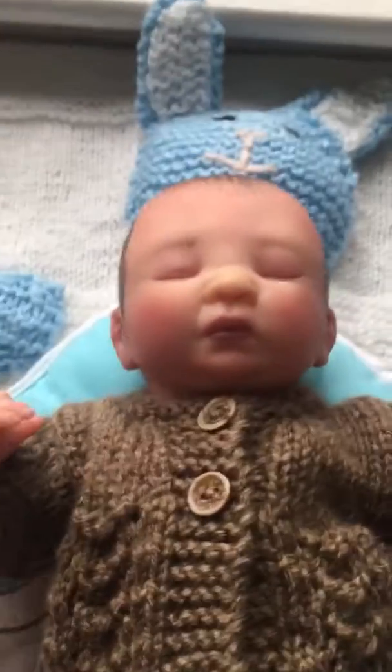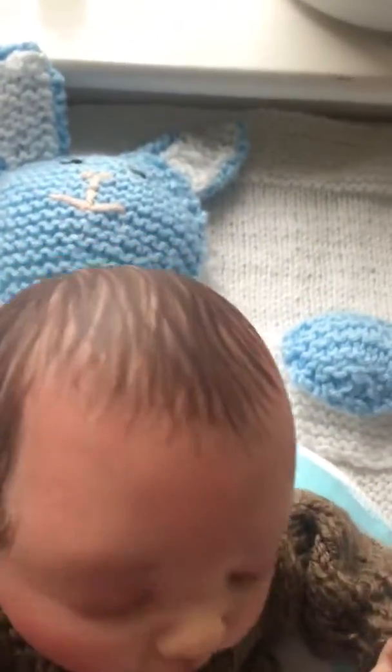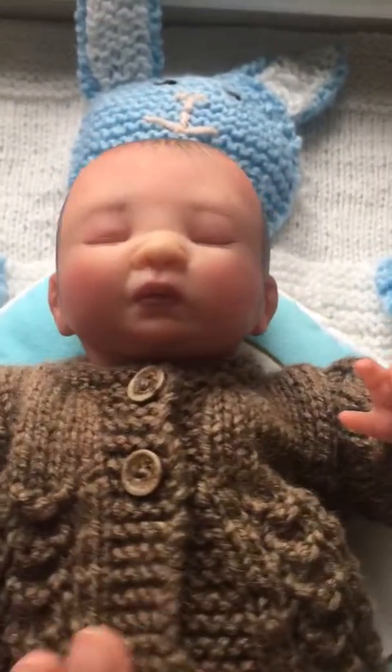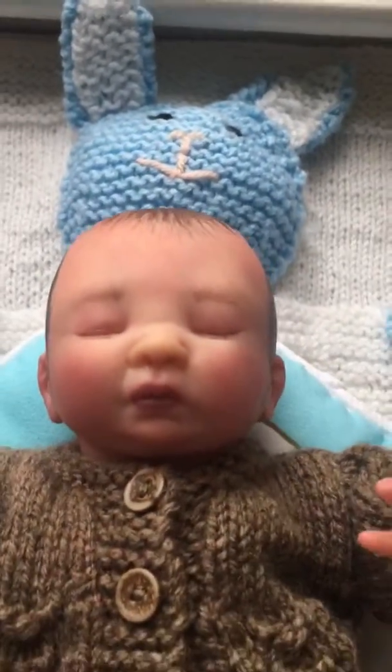Hi folks, I just thought I would come on and do a quickie. I brought little Peanut into work today. Any of you haven't seen him for a while — in fact nobody has seen him for a while because I haven't had him on a video. I'm not very good at videos and I lost my uploader again. Anyway, here he is.